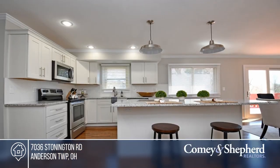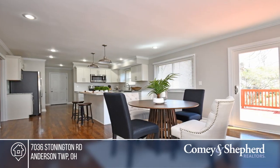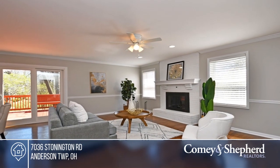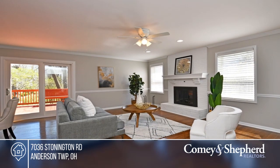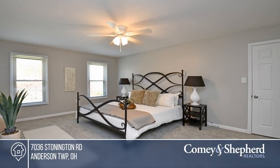Come and see this completely renovated five bedroom, three and a half bath home on an almost half acre lot. The open concept is ideal for entertaining, as is the gourmet kitchen with stainless steel appliances and a large island. You'll love the fireplace great room, beautiful hardwood floors, and lower level family room.